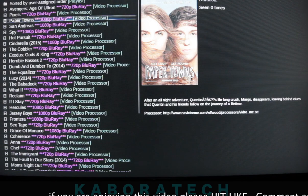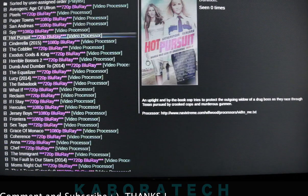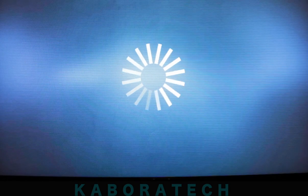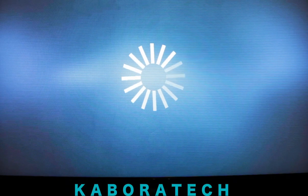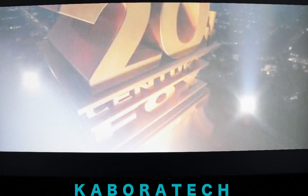This also works for movies. Let's try one movie in 1080p. Loading — 3, 2, 1. Movies on your PlayStation 3 with NavyX — Navy Xtreme.